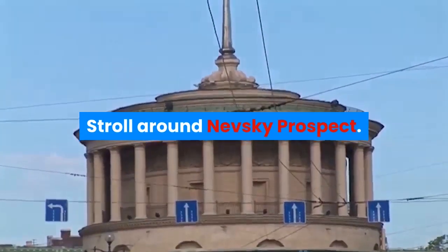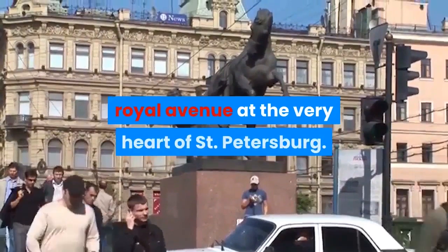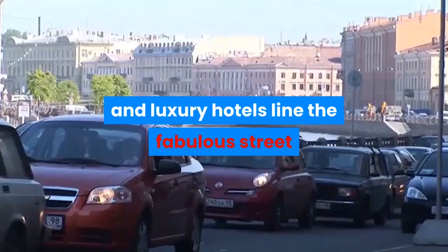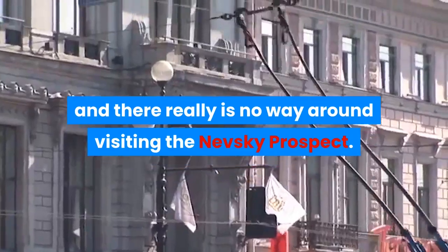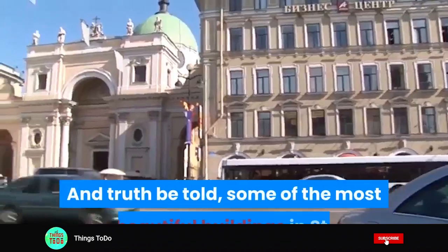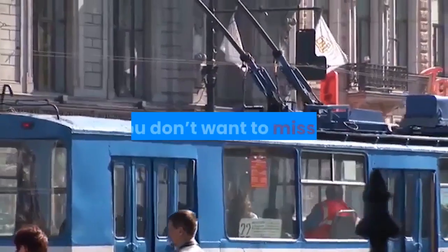Stroll around Nevsky Prospect. The Nevsky Prospect is a 4.5 km long Royal Avenue at the very heart of St. Petersburg. Uncounted shops, palaces, churches, and luxury hotels line the fabulous street. There is really no way around visiting the Nevsky Prospect. Even if you don't plan to do any shopping, you really should walk along the street to breathe in the atmosphere. Some of the most beautiful buildings in St. Petersburg can be found on the Nevsky Prospect.